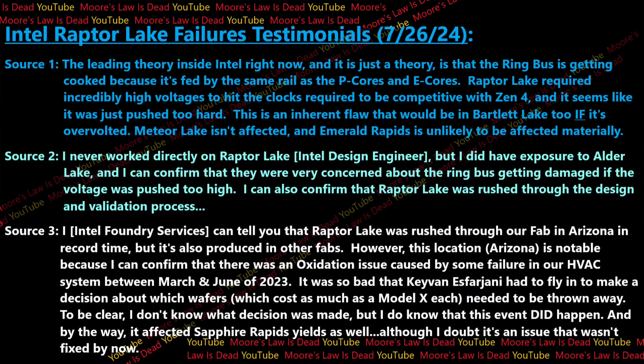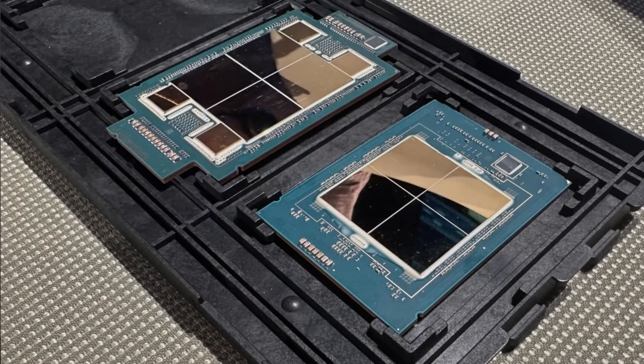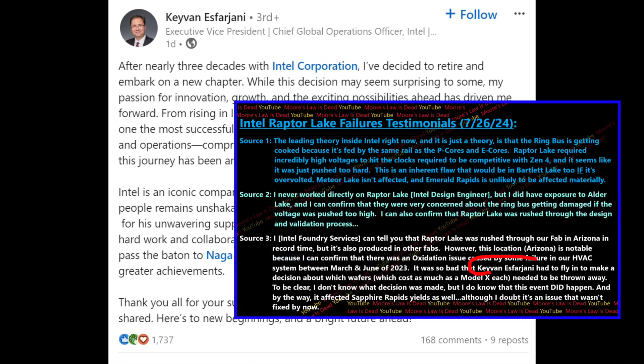It was so bad that Kvon Esfarjani had to fly in to make a decision about which wafers needed to be thrown away — a really big decision, because each wafer costs as much as a Model X. This person doesn't know exactly which parts were thrown away or at what stage the cutoff was made — it's above their pay grade — but they do know it happened. This would have also affected Sapphire Rapids, so if oxidation were the main issue, you should expect to see failures there as well. Interestingly, Kvon Esfarjani just left Intel.